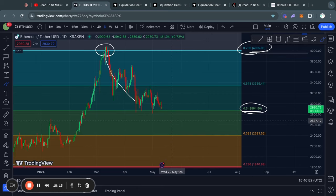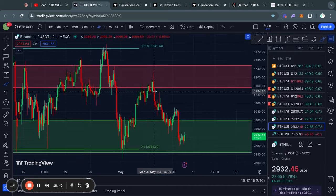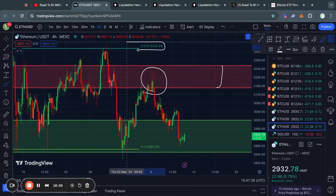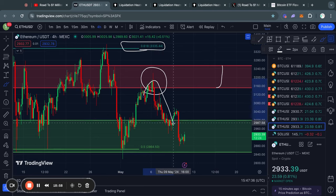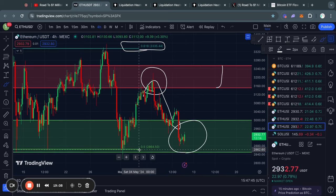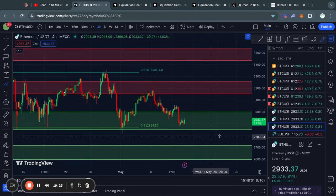In the short term there are also support and resistance levels to consider. Ethereum recently got rejected from resistance sitting from 3,150 up to 3,250, and above that you have the 0.618 Fibonacci level at 3,330. After that rejection, we got a quick move to the downside into this massive level of support from 3,000 all the way down to 2,850, with the 0.5 Fibonacci level again sitting at about 2,865.